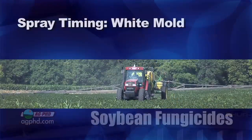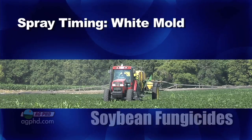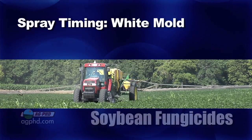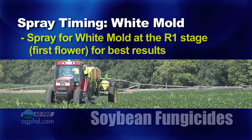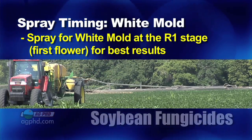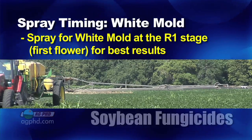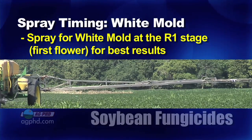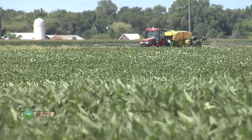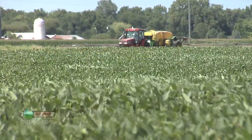Let's get into the spray timings. If you're after sclerotinia white mold, you need to spray early and you might even need to spray a second time to do the best job. You want to spray at the R1 stage — first flower — spray early, spray ahead of when you have a disease problem, because if you see the disease already set in you can't recover the yield you've already lost.